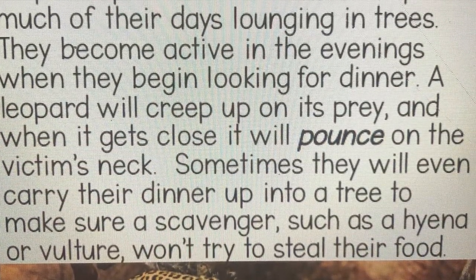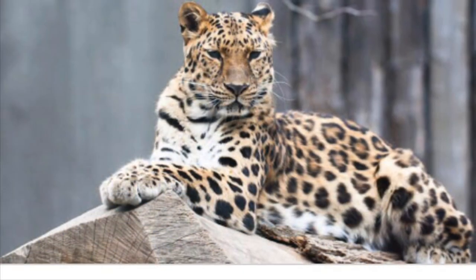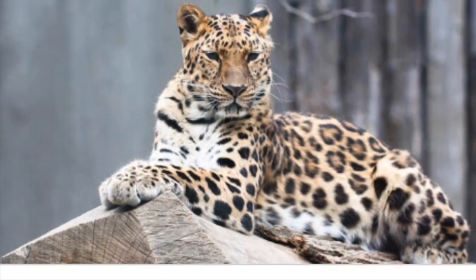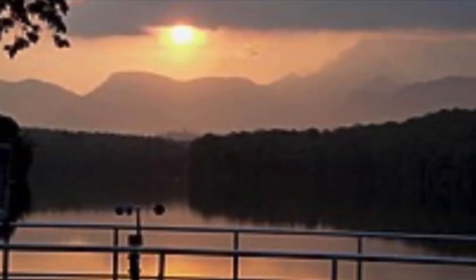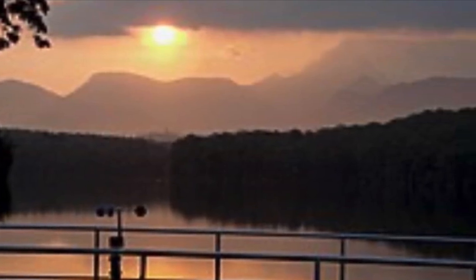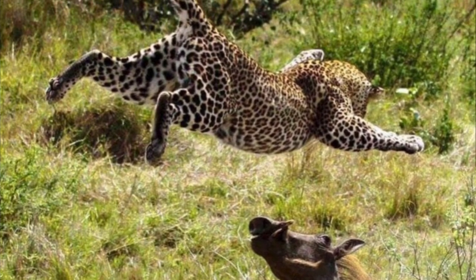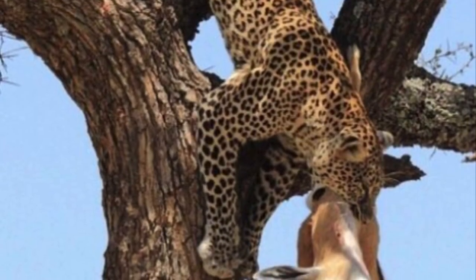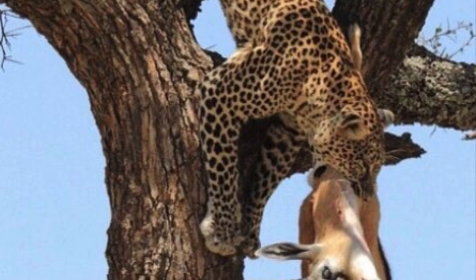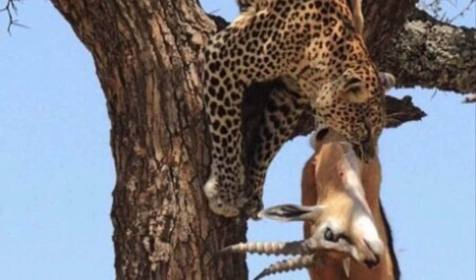Leopards are recognized for their black spots. They prefer to be alone and spend much of their days lounging in the trees. They become active in the evenings when they begin looking for their dinner. A leopard will creep up on its prey, and when it gets close, it will pounce on the victim's neck. Sometimes they will even carry their dinner up into a tree to make sure a scavenger, such as a hyena or vulture, won't try to steal their food.